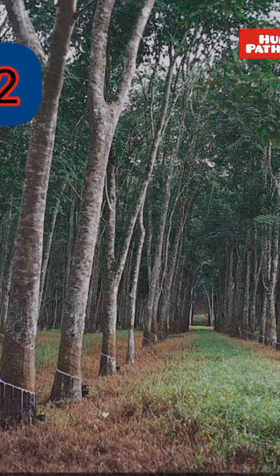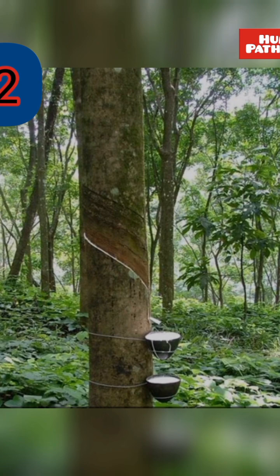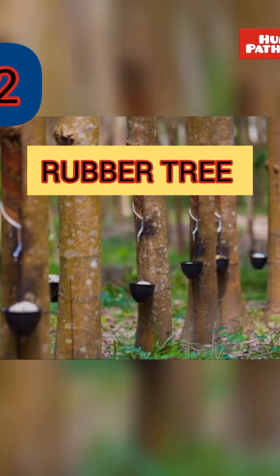This tree is mainly found in Kerala. We get milky liquid from the stem of this tree which is used to make a variety of products.